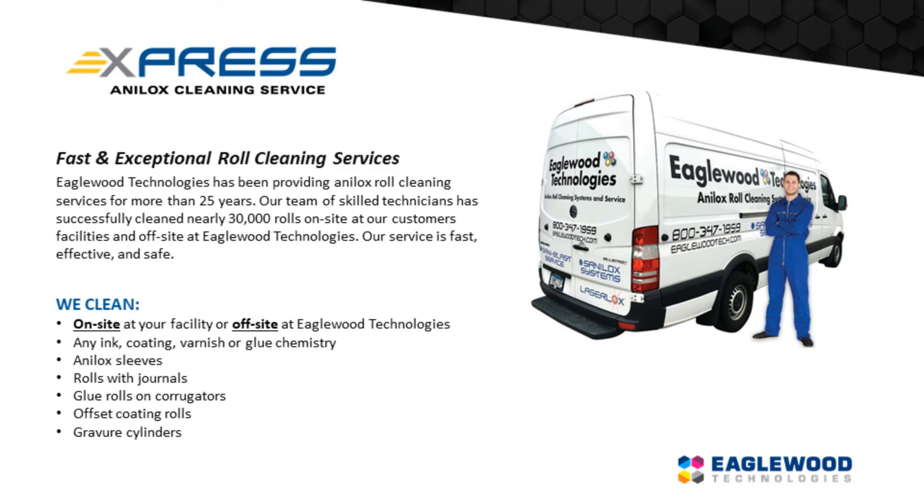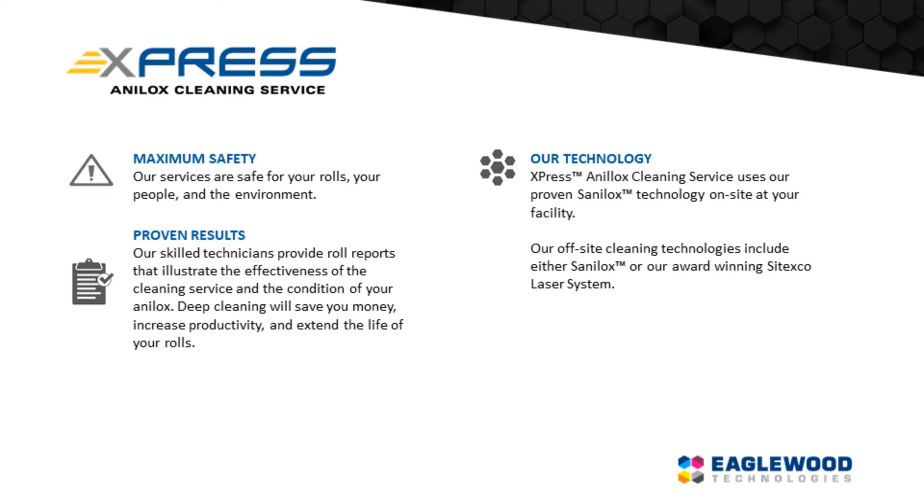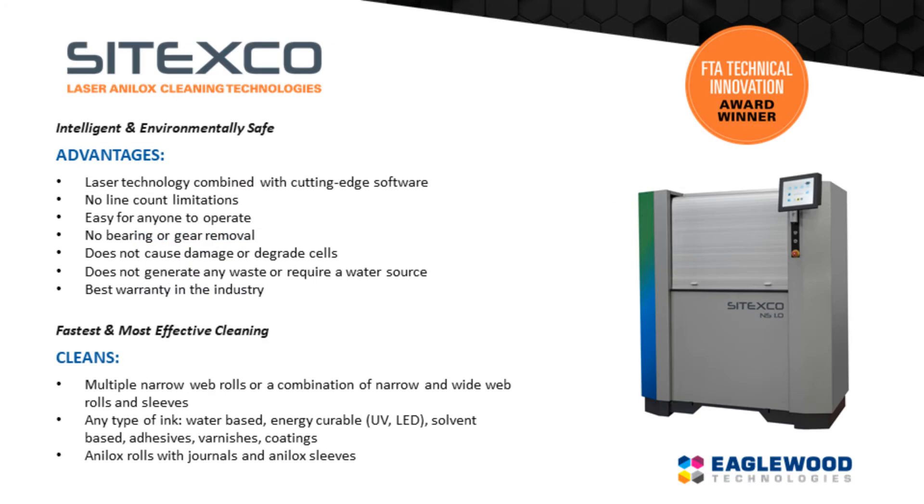Express Anilox Cleaning Service will professionally clean your rolls or sleeves on-site in your facility, or you can ship rolls to be cleaned at Eaglewood Technologies within 48 hours.